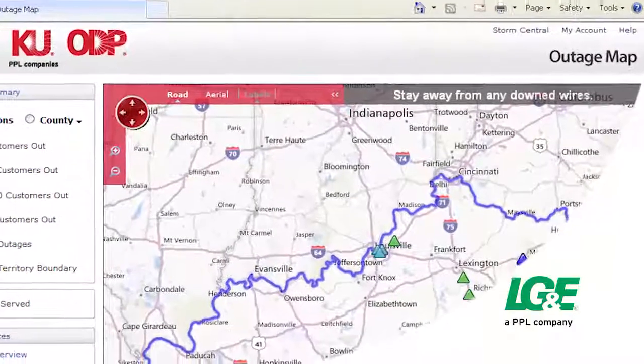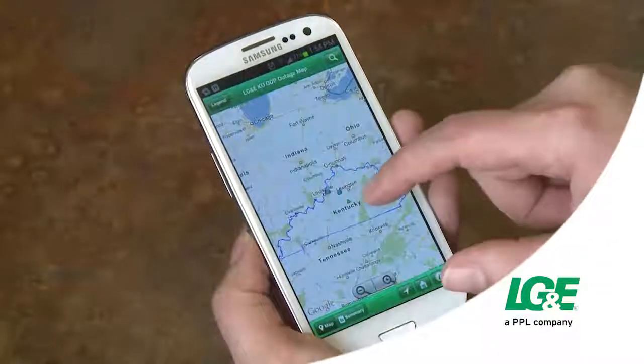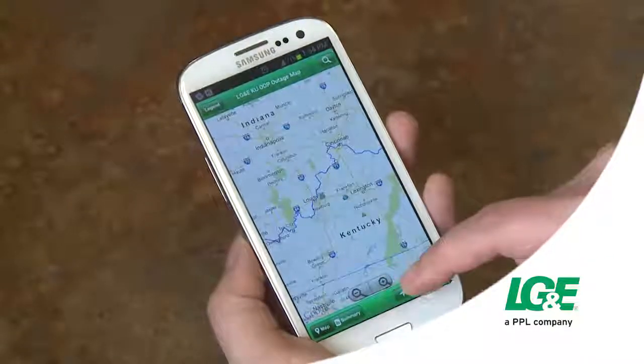Another way we're using technology to make it easier for our customers is through our online outage map. This mobile-friendly map allows customers to view in near real time the number and location of current outages, their cause, and estimated restoration time. These are just a couple of ways we're using cutting-edge technology to serve our customers.